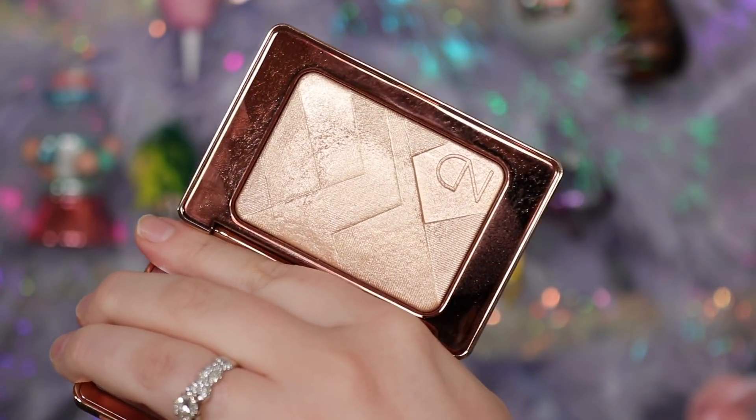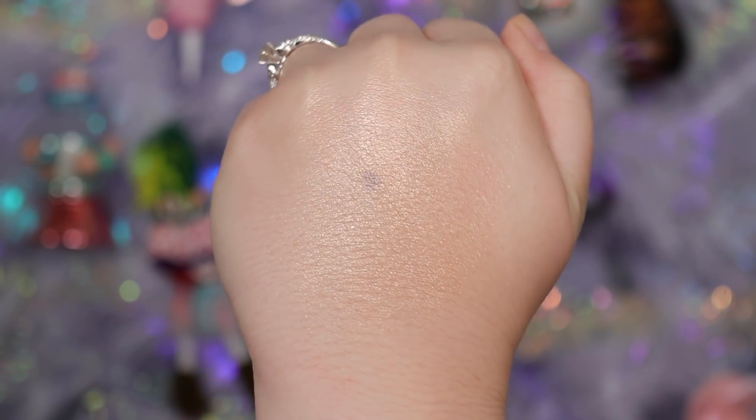Another product I just couldn't wait for Black Friday for was the Natasha Denona 'I Need a Glow' highlighter - the limited edition holiday highlighter that came out this year. Unfortunately I'm not a fan. It's sad because I love the Natasha Denona Super Glow highlighter I have - it gave me a false sense of confidence this would work for me. Formula-wise it's a little stiff, a little powdery, not as reflective as I'd like, and the base is a little too deep for me when the light's not hitting it.